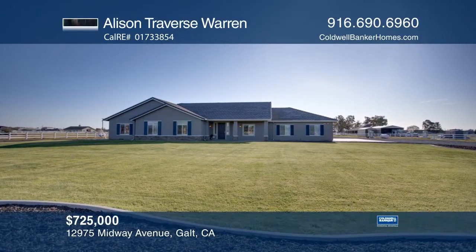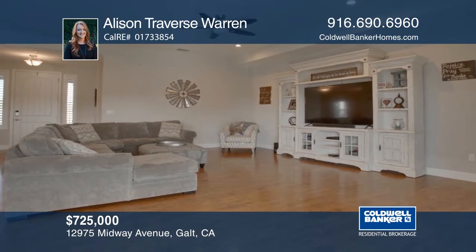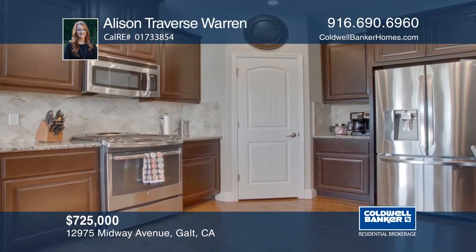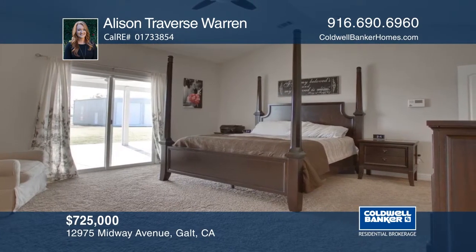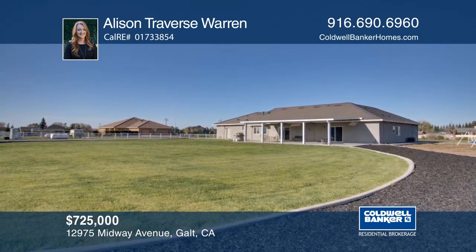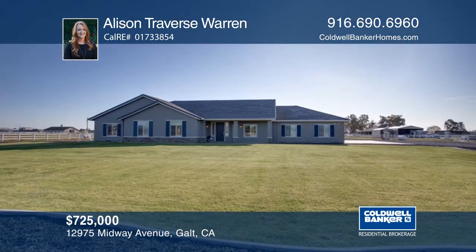This stunning home sits on almost two acres and has all you need — from the landscaped yard, a covered patio made for entertainment, and a shop to fit all your toys. Head inside and enjoy the large kitchen, a cozy family room, and oversized rooms. This is country living at its finest and it can be yours by contacting Allison Traverse Warren.